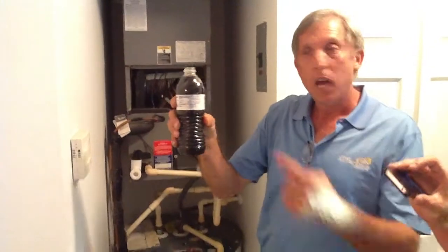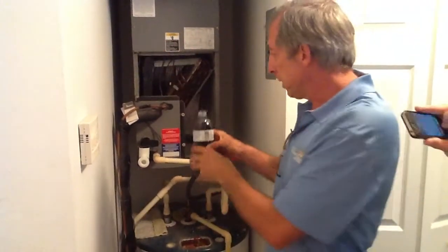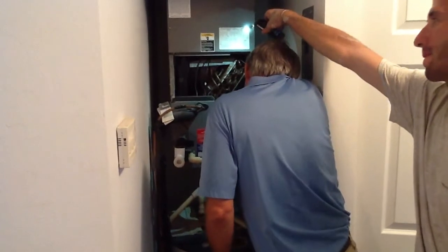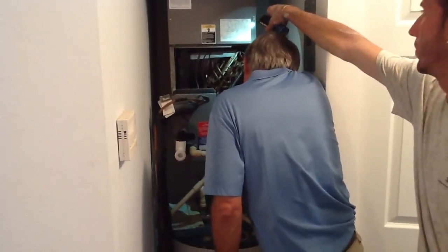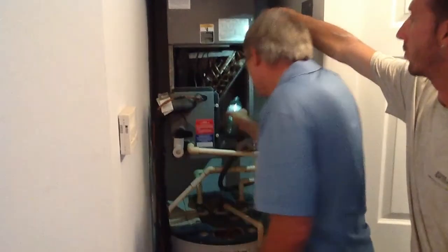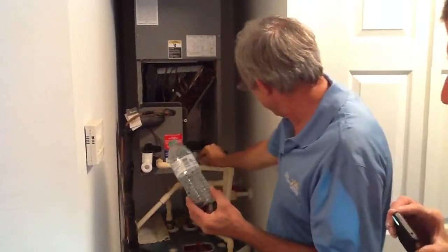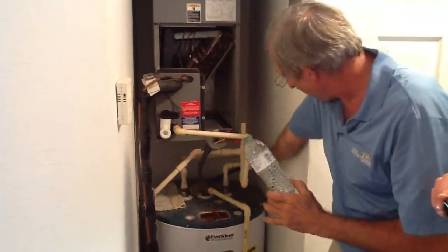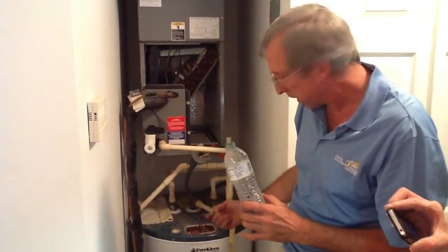I'm going to take this right here and actually pour it into the coil pan, then go outside and see how long it takes to drain. Sometimes you might have to pour two or three of these depending on how quickly the water flows. In this particular case, we have a clean-out port here for the owner to pour Clorox down to keep buildup moving. Because sometimes the algae collects in these traps, which causes the owner more issues.